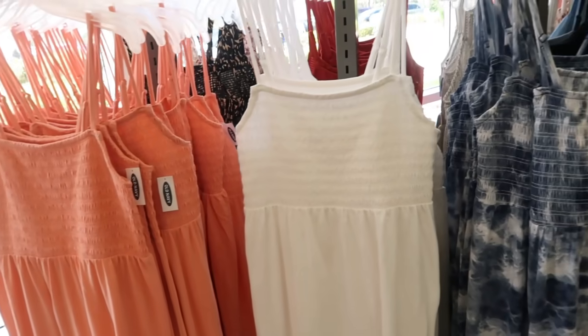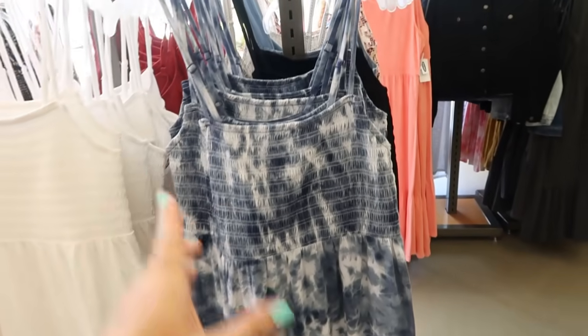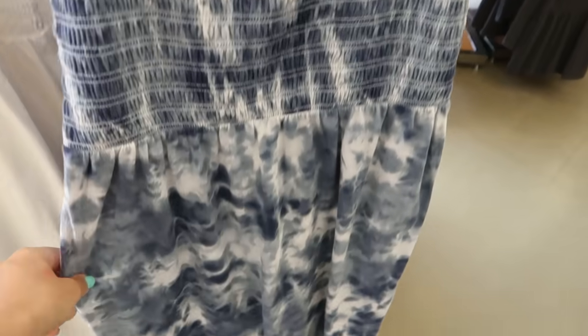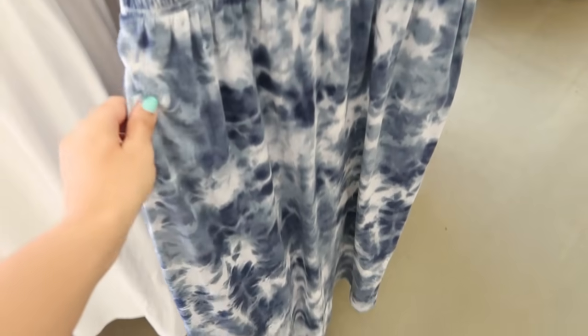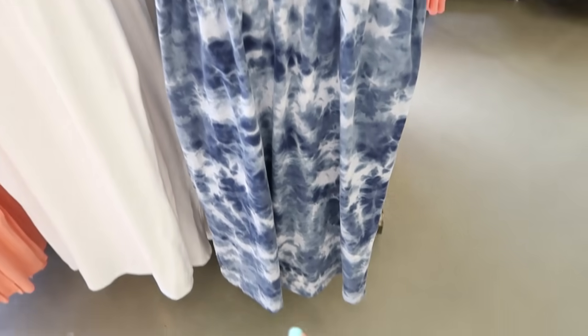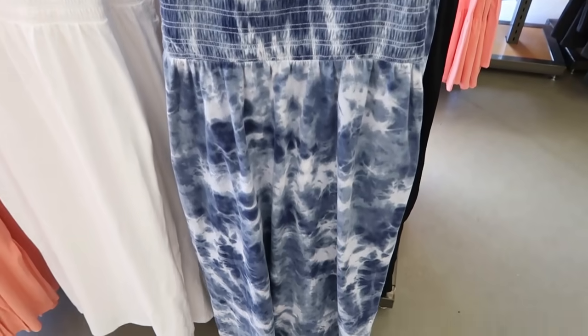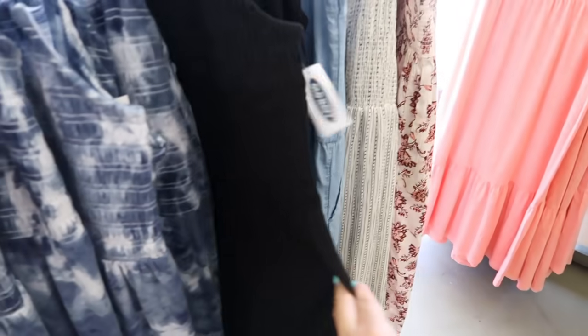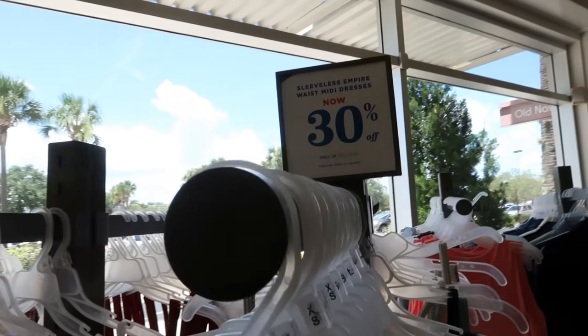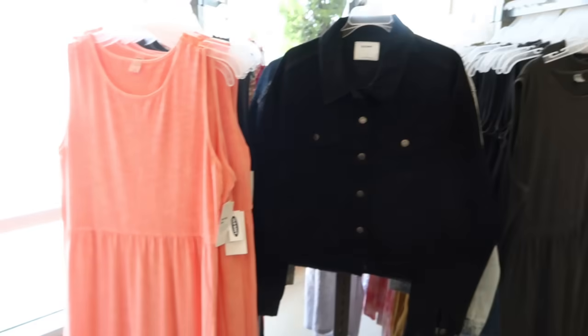I showed you guys these dresses last video but I'm seeing new prints and colors. They have adjustable straps, smocking all in the bust, and then just a flowy fit in a nice super comfortable cotton material. We now have the blue tie-dye and also the black. These are 30% off — normally $39.99, sale price is $28.